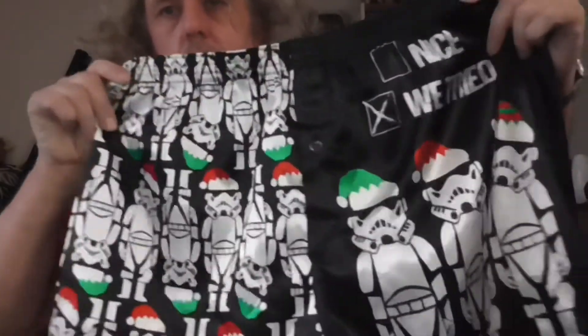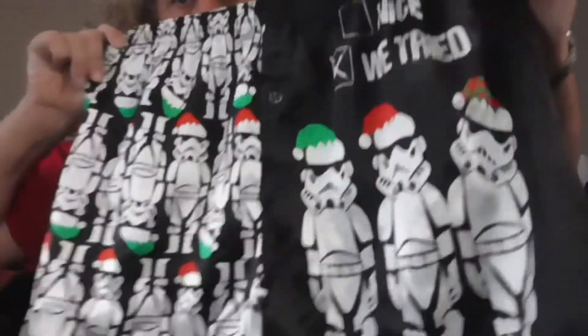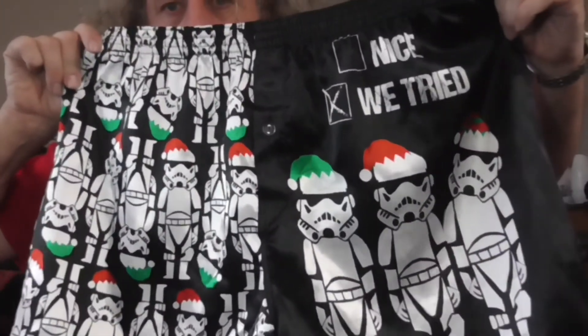And as usual, a pick-up video involves underwear. I swear I'm not doing this on purpose, but you know what? It's all in fun. First up, these ones here — a bunch of stormtroopers with the checklist of 'nice' and 'tried.'